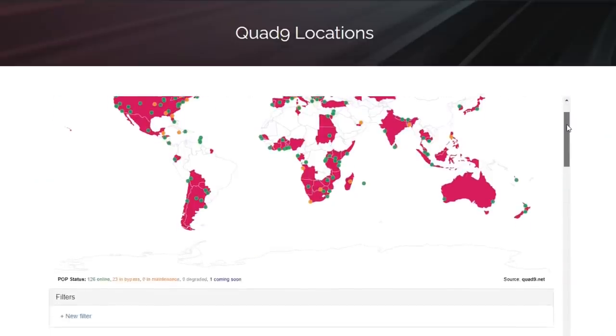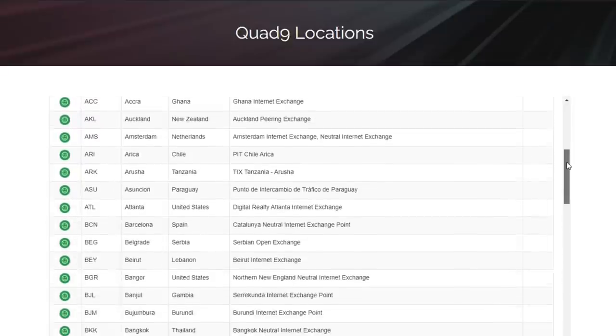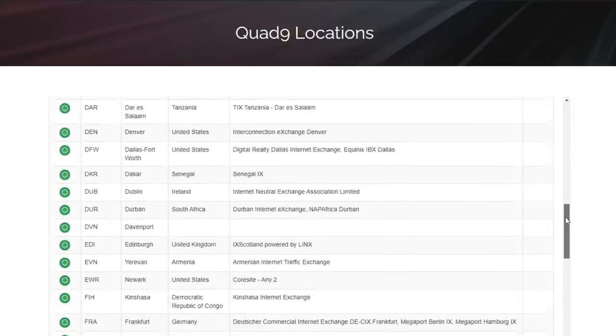So how does Quad9 know which websites to block? Quad9 is essentially a collaboration between IBM Security, Packet Clearinghouse, and the Global Cyber Alliance. They've created this free DNS server to protect you and your identity. It does this by checking any web link you clicked on or typed in your browser against IBM X-Force's threat intelligence database of 40 billion webpages. It also uses feeds from other threat intelligence partners to determine whether each individual URL is legit or not — and if not, it simply blocks it. And since they have infrastructure in more than 125 locations across 88 nations, this entire process happens in the blink of an eye.